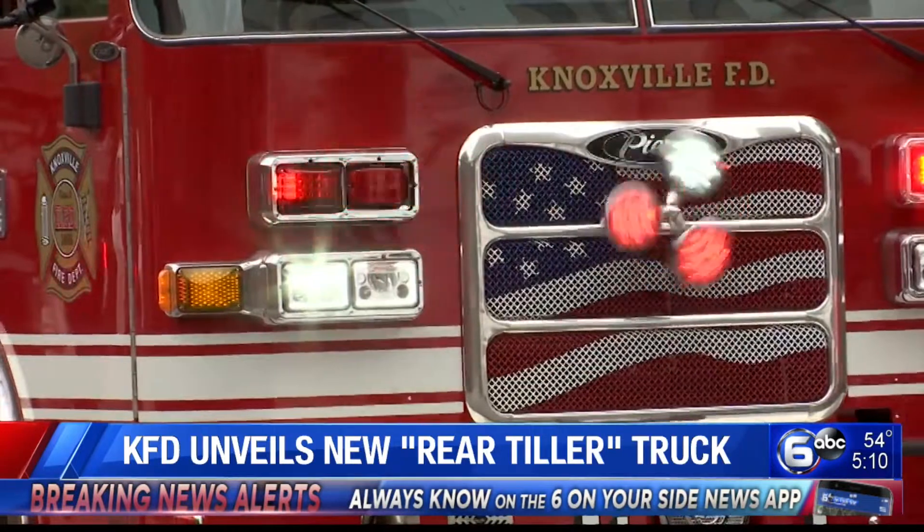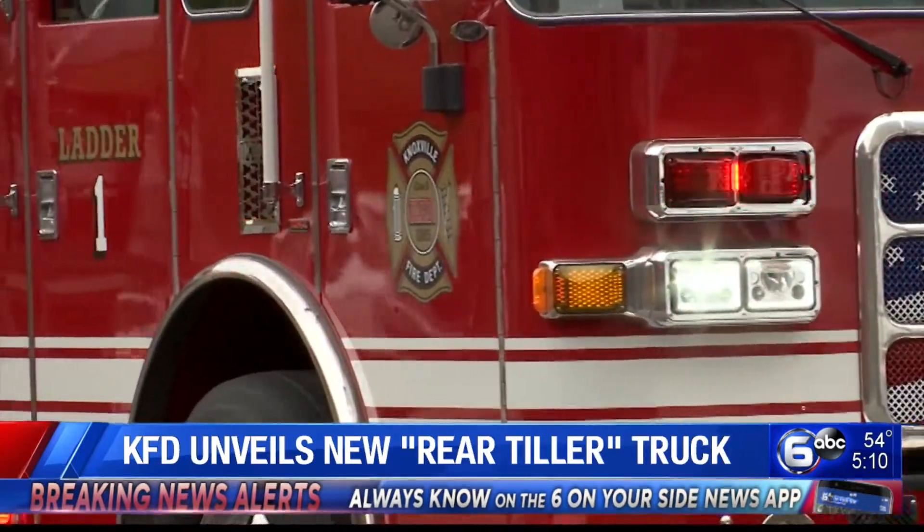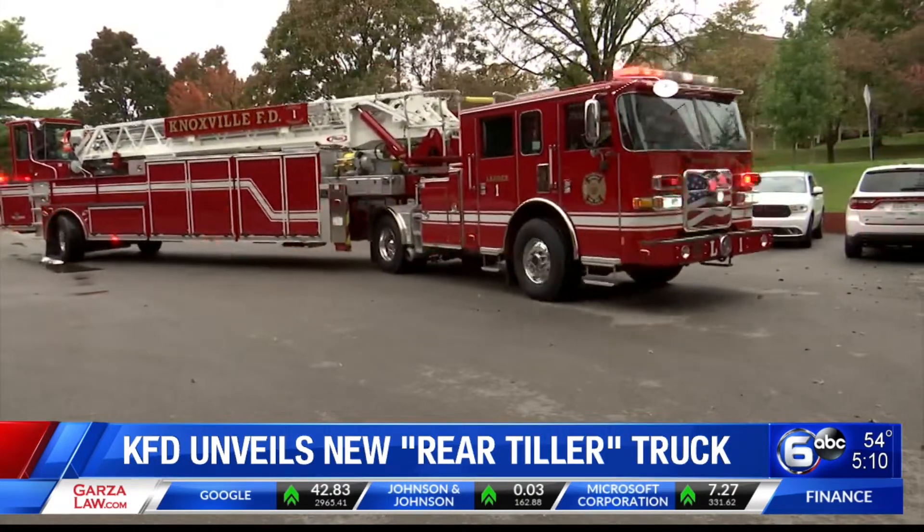Over the last 20 years or so, we've had a lot of people come back into downtown Knoxville. We've got a lot of residents we didn't have before. They brought a lot of cars with them, so it's made it more and more challenging to get our bigger trucks around in our downtown area. This truck, between the downtown area and UT campus — both very challenging areas to get big trucks around — will make it more maneuverable and get our truck in there where we need to get it.